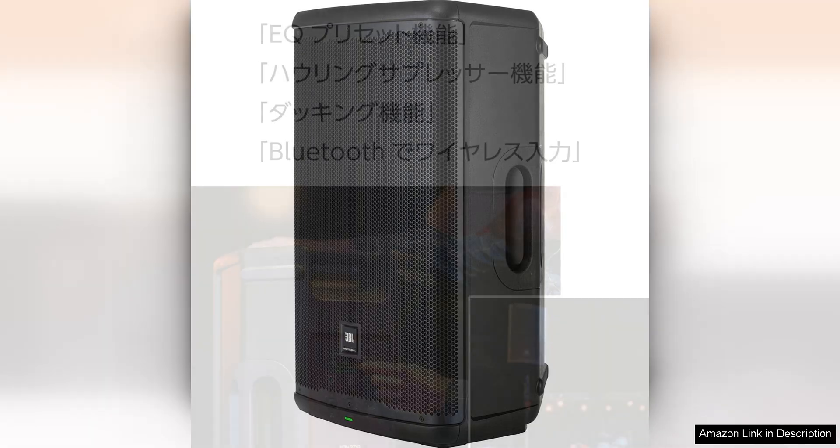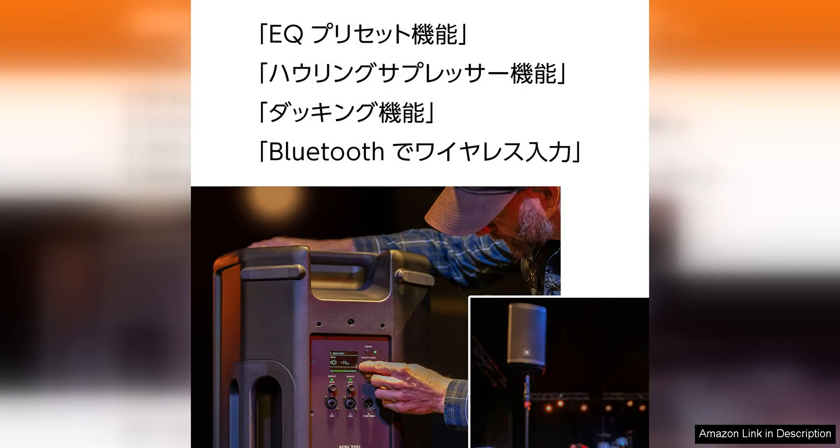The built-in Bluetooth functionality allows for wireless streaming of music from any compatible device, making it ideal for DJ setups, parties, or events where music playback is required.